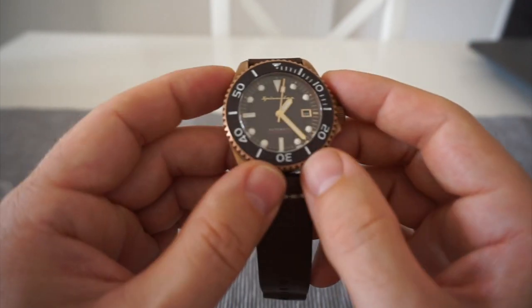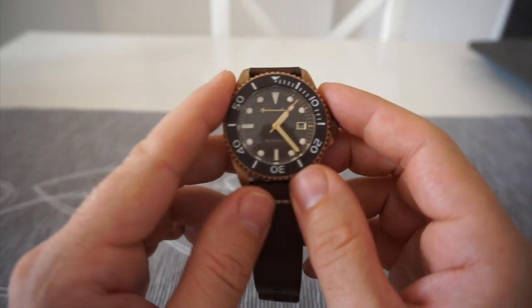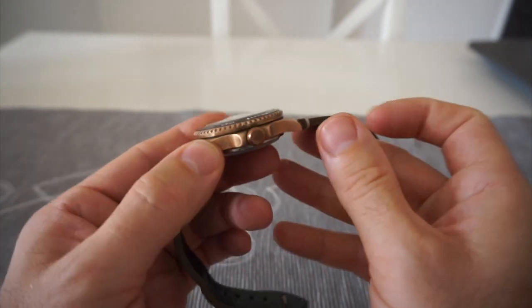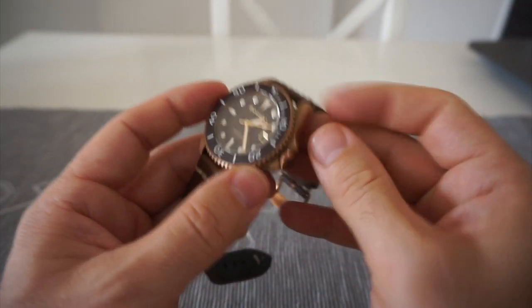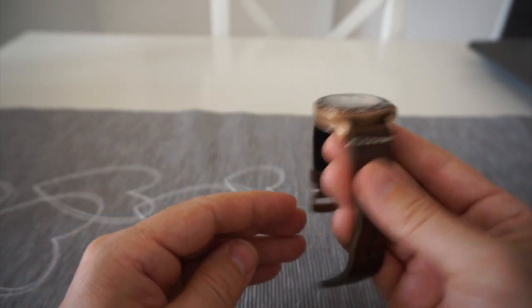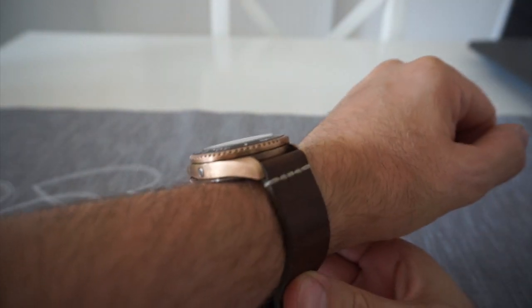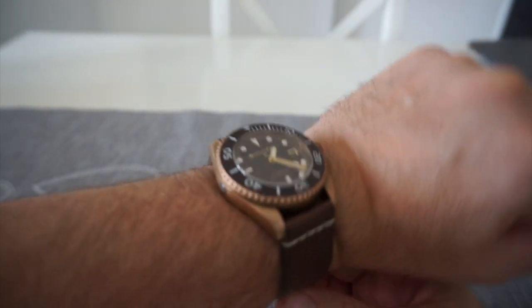The watch says 'Swiss Made' on it, so I believe that means 60% of the watch must be made in Switzerland. It just feels really nice. Putting it on the wrist, it's got a nice presence to it — it's not too big.